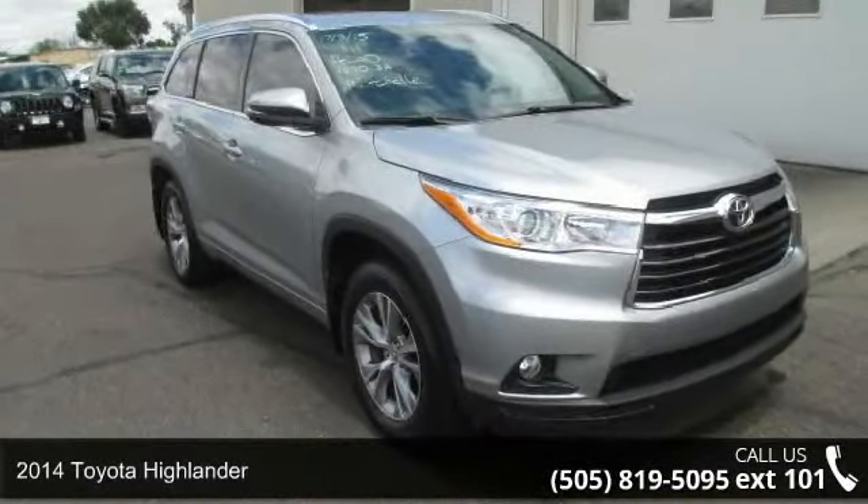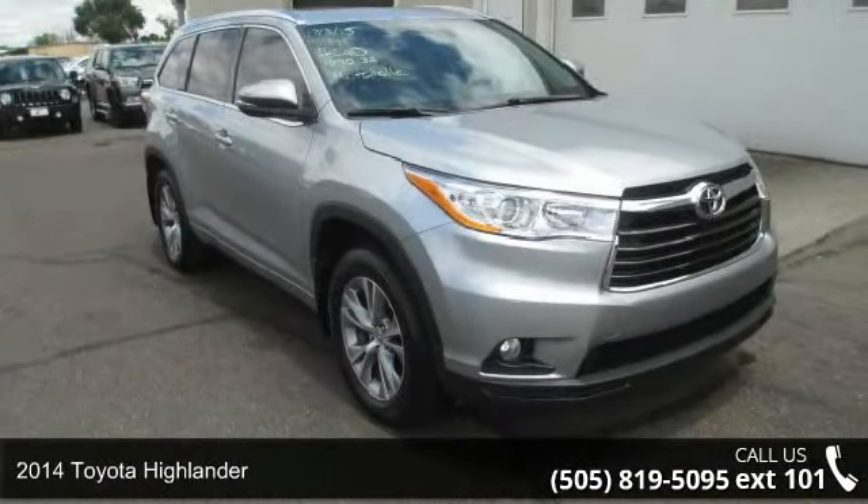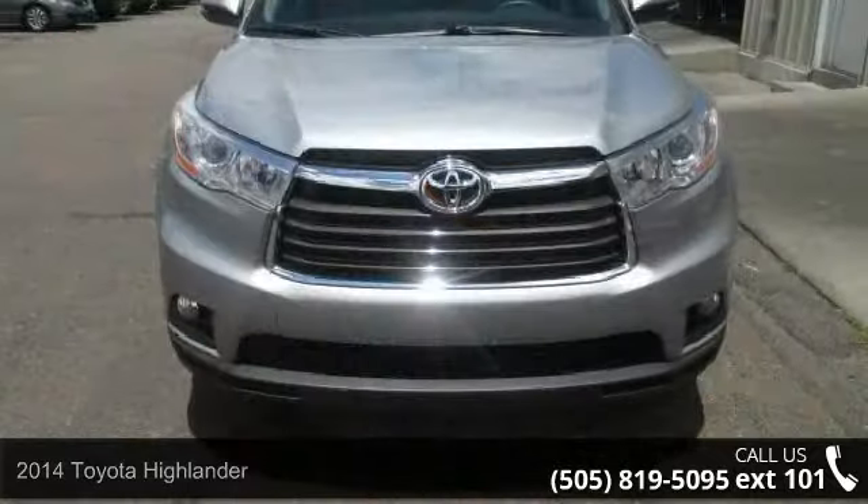Imagine yourself in this 2014 Toyota Highlander. This may be the set of wheels you've been looking for.